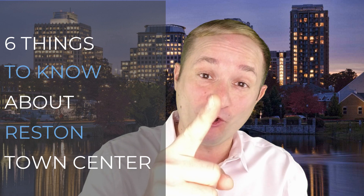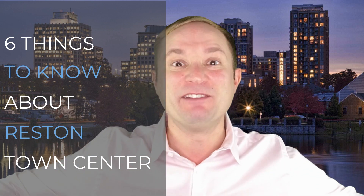So you're moving to Reston, Virginia, and you've heard a lot of good things about Reston Town Center. Well, guess what? In this week's video, I'm going to give you six things that you need to know about Reston Town Center. I'll give you the good, the bad, the ugly, and we're getting started right now.